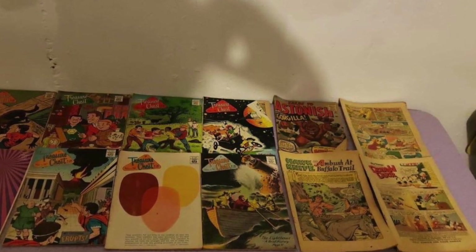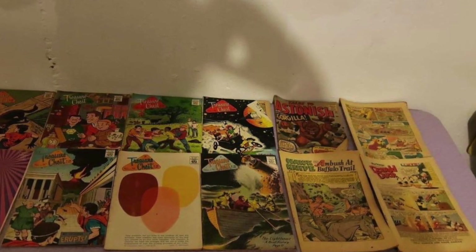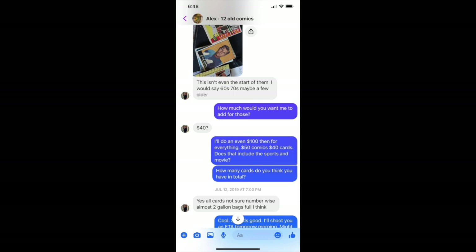So I asked the lady if she had anything else, and she responded that she had two gallon-sized Ziploc bags full of sports cards and celebrity cards, including the Beatles. The listing for the comic books alone was just $50, and I thought that was great. I asked how much more she'd want for the cards, and she said $40 for all of them. I said I'll just do an even $100. It was a porch pickup, so I left $100 and picked up the stuff in a bag. It was a great deal.